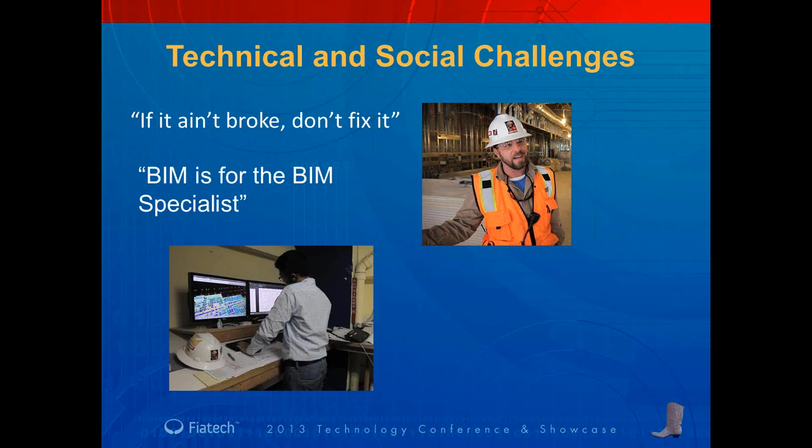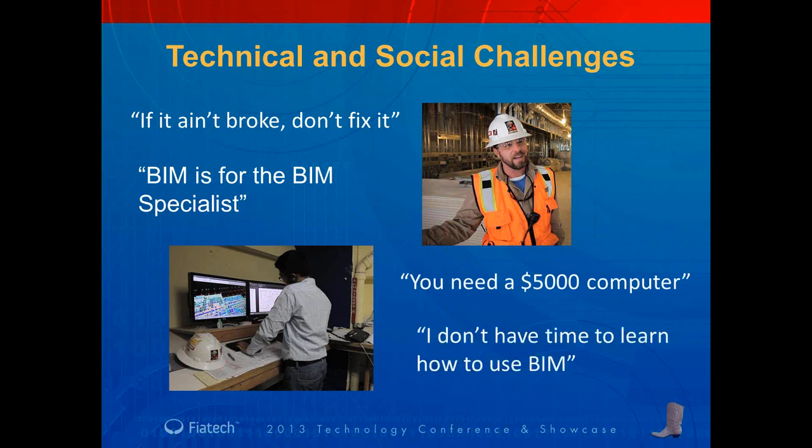In the construction industry, especially in the United States, there tends to be a mentality that says if it's not broken, don't fix it. There's also the mentality that VIM is reserved for those who are specialized in VIM as a profession, which requires someone who generally has above-average technical prowess to navigate a relatively complicated piece of software on very expensive equipment — averaging about $5,000 US for a good system. With the pace of construction projects, many people simply can't find the time to learn how to operate this complicated software.